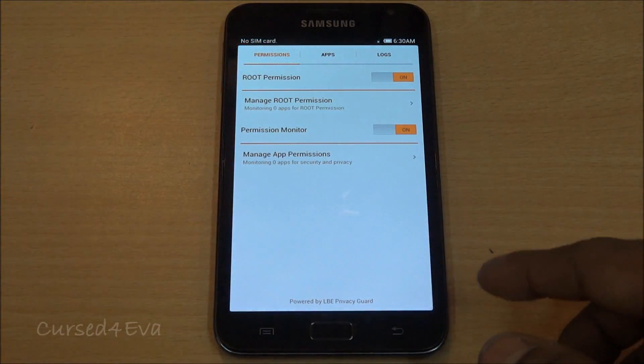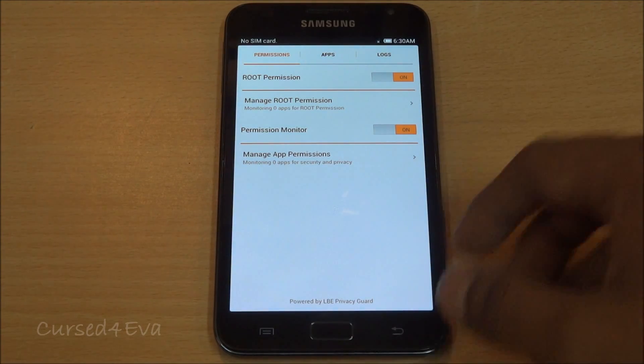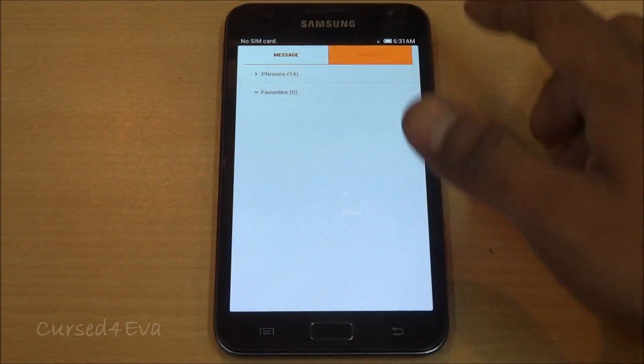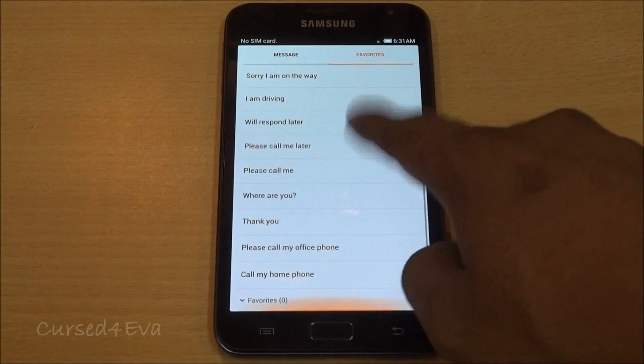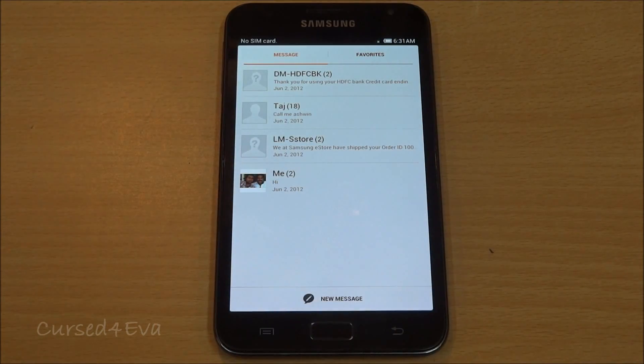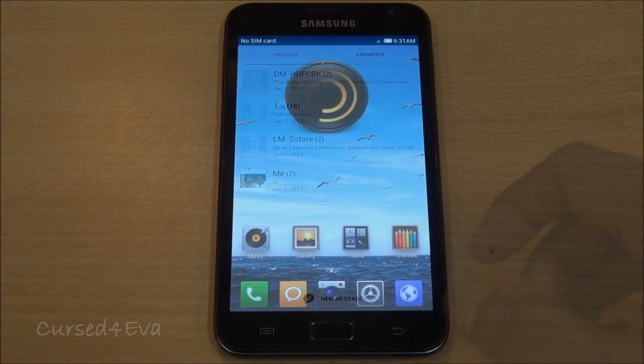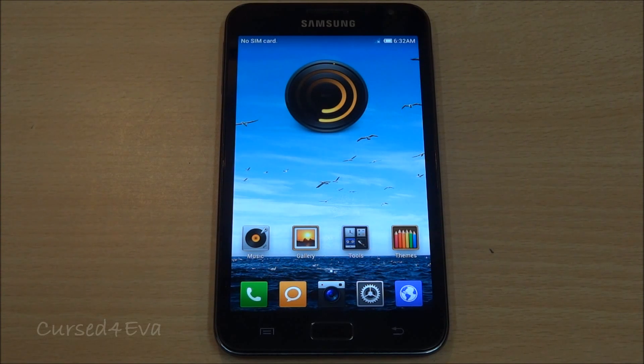Permission manager lets you manage root permissions from here. The messages app is also pretty different — you have a favorites section where you can select phrases you want. As far as call logs go, you also get to see how many rings a certain person called before they cut the call in case you missed it, and you can see how long the call was — all from your call log list, which is pretty useful.